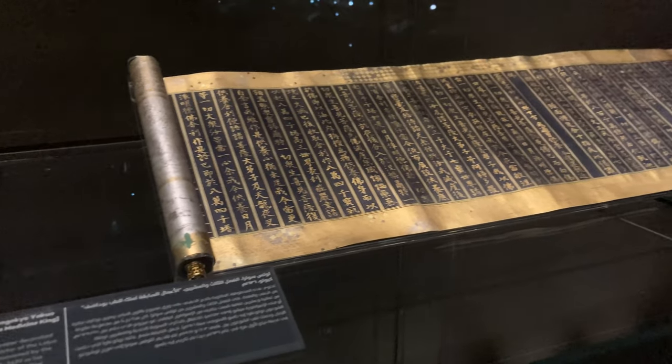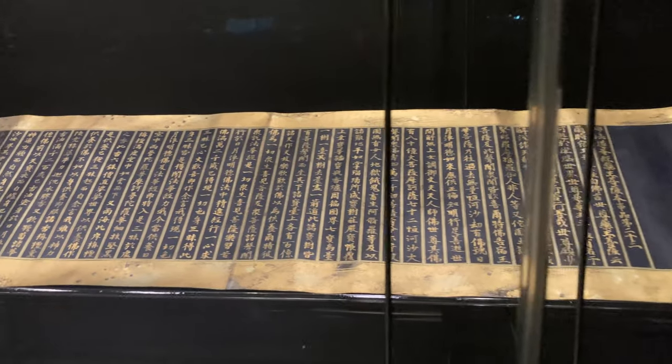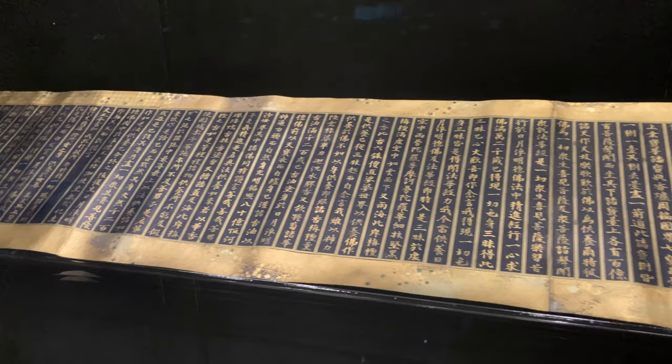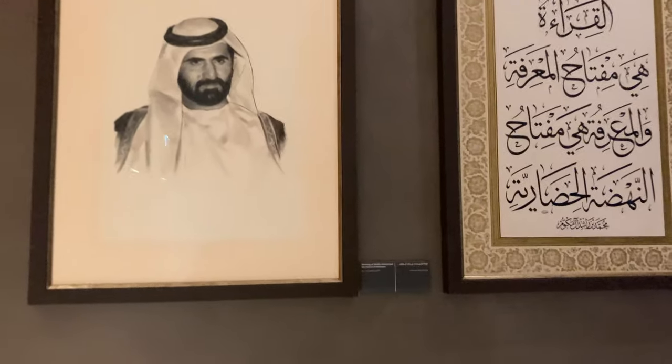Oh, this book is so long - maybe it is written in Chinese or Japanese, but it is so long. That is all about the treasures of the library. Let's move on to the next floor.